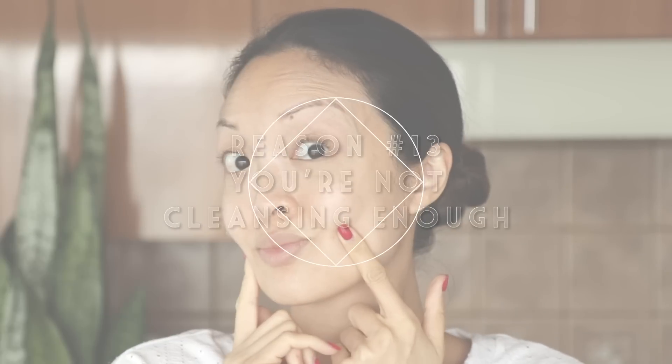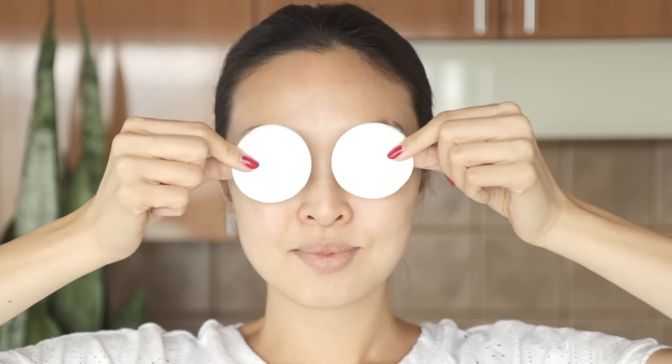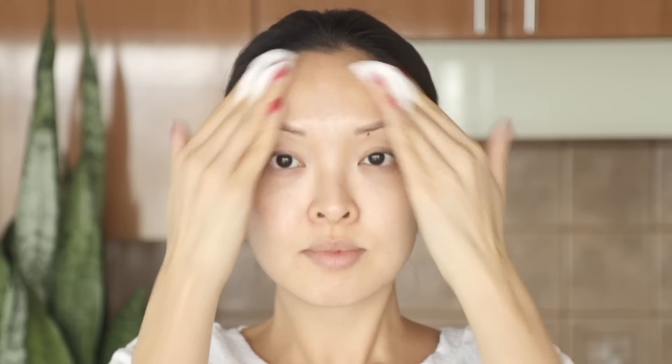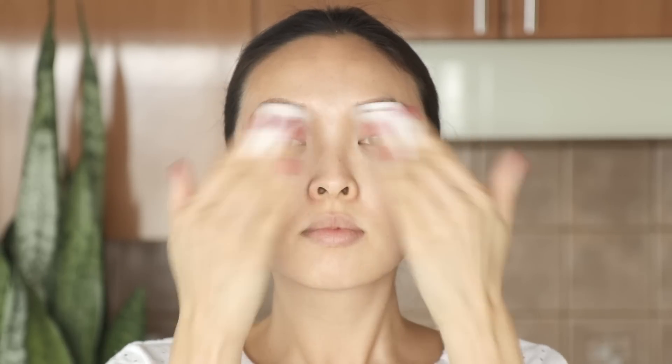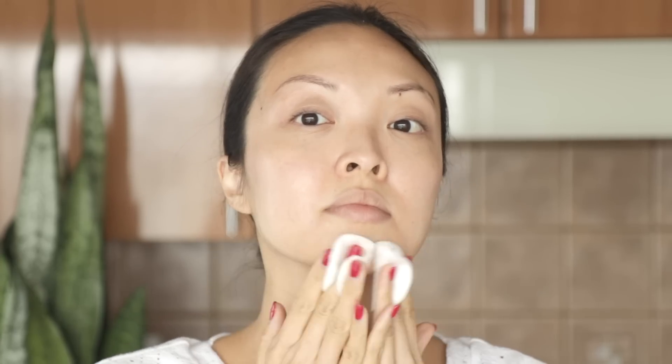Let's get started and show you guys 13 reasons why you don't have clear skin right now. One of the biggest reasons for not having clear skin is not cleansing enough. I love the two-step cleansing process. First, I'll be taking off any leftover makeup, dirt, and oil with the Clarins Water Comfort One-Step Cleanser with Peach Essential Water. This is great for normal or dry skin and helps soften and soothe, leaving the skin supple and velvety soft. This no-rinse formula is super easy to apply — just moisten two cotton pads and gently sweep all over the face and neck. Make sure to flip over the cotton pad and use the other side as well. Do this for about 30 seconds.